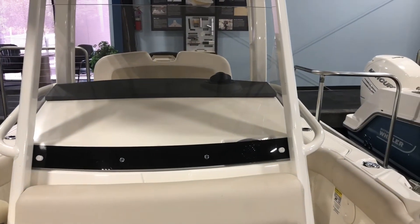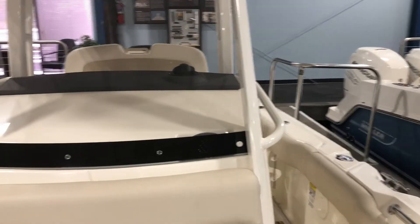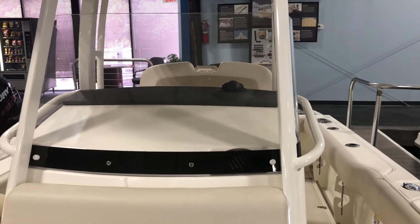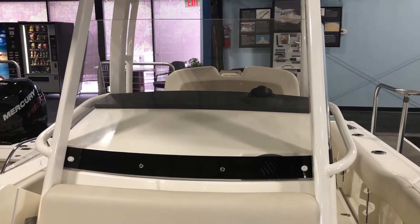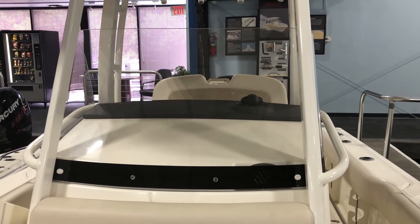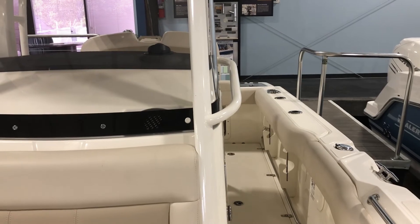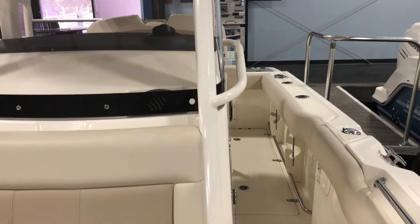If you'd like to learn more about this great boat, discuss pricing and options, or take this out on the water for a demo, please give me a call at 727-400-3799. Again, this is Chad Hadlock from MarineMax. Wishing you a great day on the water.